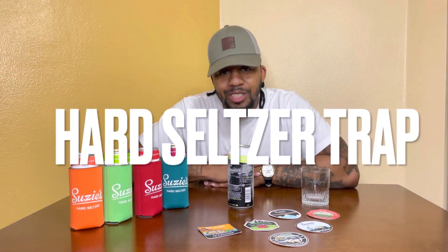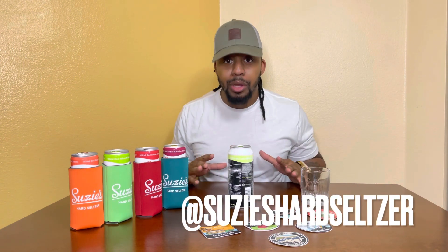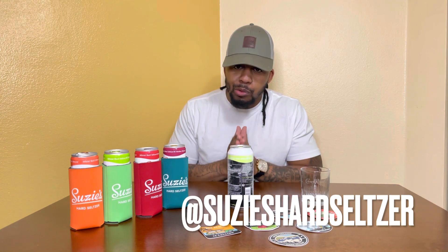Welcome to Hard Seltzer Trap. I'm your host, Benji, and we've been trapping off for these seltzers. First of all, this is an exclusive. Mother Nature approved. I'd like to welcome you to Susie's Hard Organic Seltzer 9.5 Mojito.